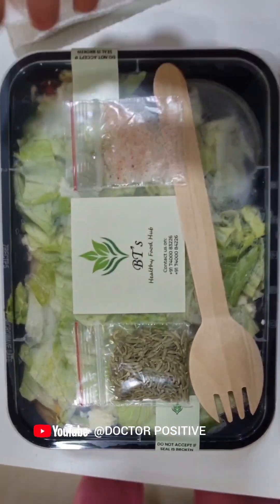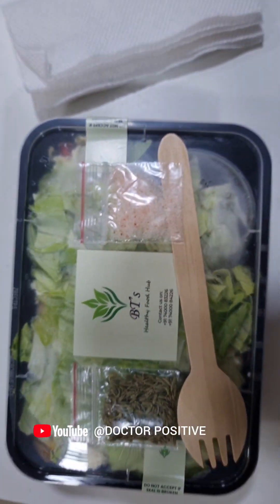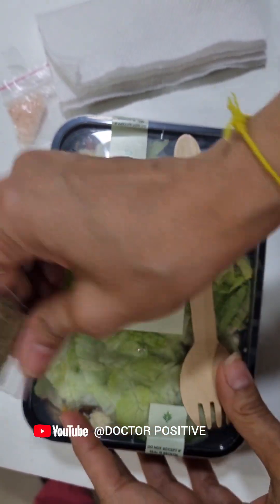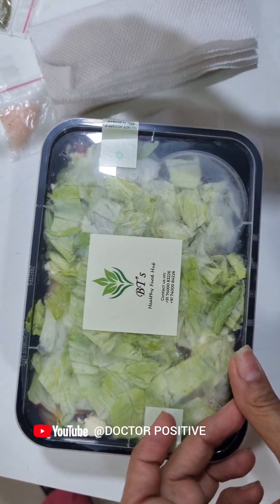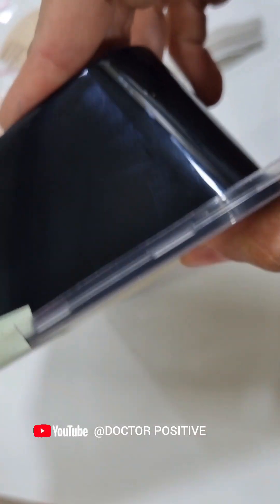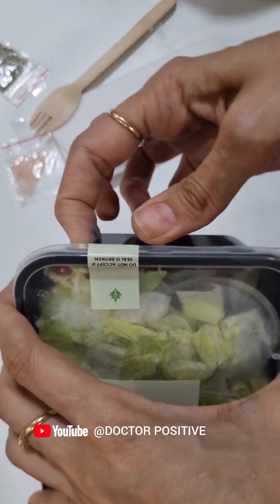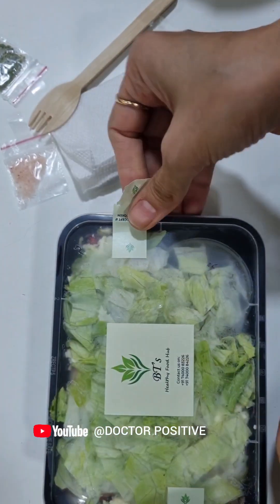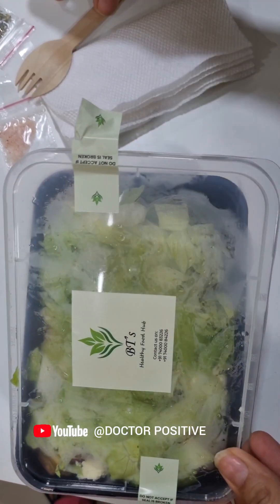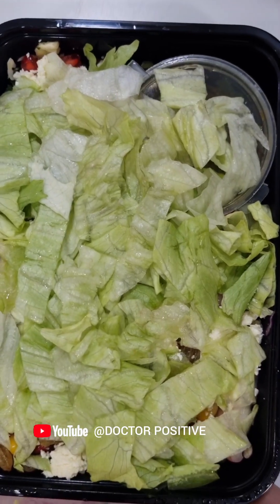We have this from BT's Healthy Food Hub. Now let's see how beautifully sealed the food is. And look at this yummy salad!